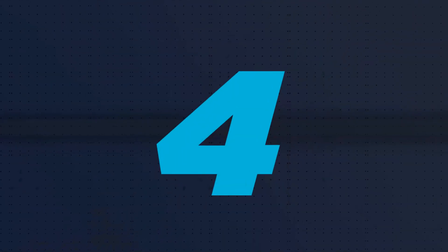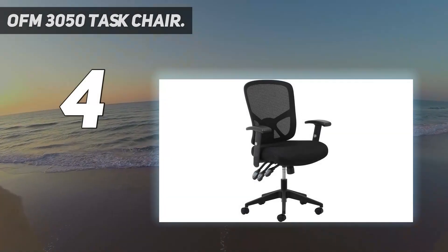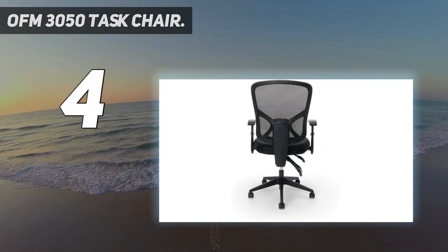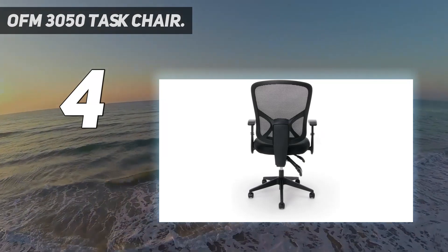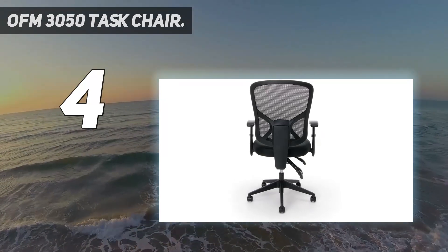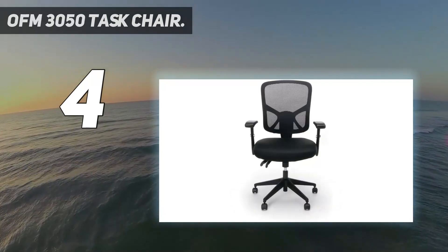Coming in at number four is the OFM 3050 task chair. Considering its impact on your health and performance, sitting in comfort shouldn't be a luxury. Fortunately, the OFM 3050 task chair is here to bring ergonomic support to those on a lower budget without sacrificing much in the way of performance.